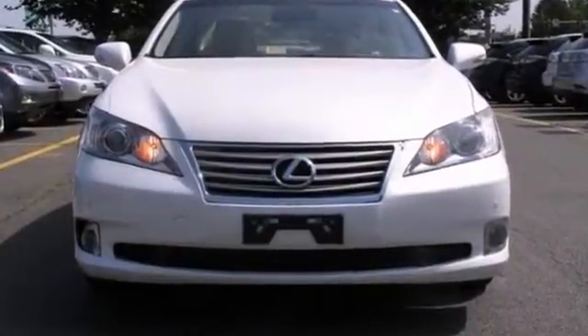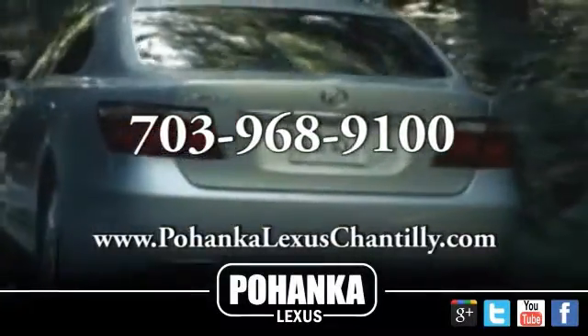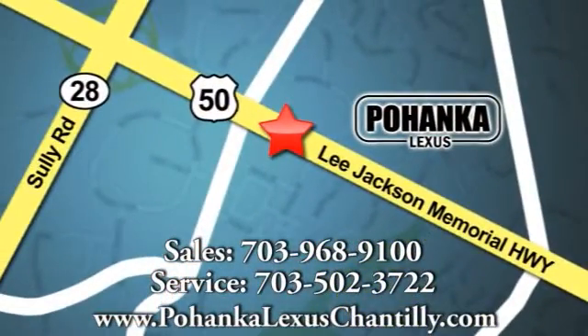Come take a look. Call us now for more information on this vehicle or visit today. We're conveniently located at 13909 Lee Jackson Memorial Highway in Chantilly.